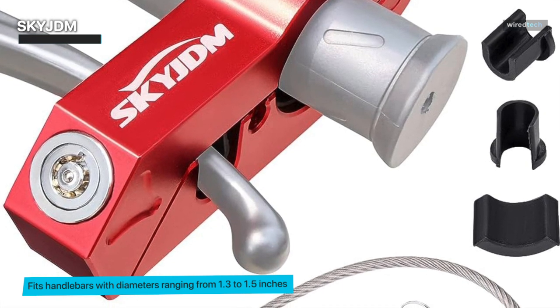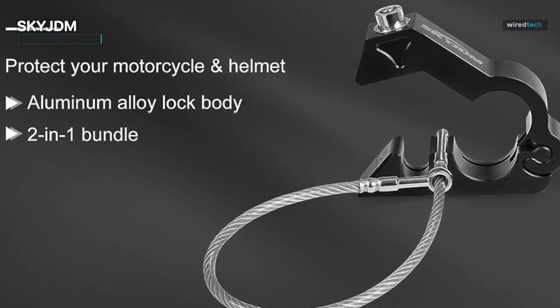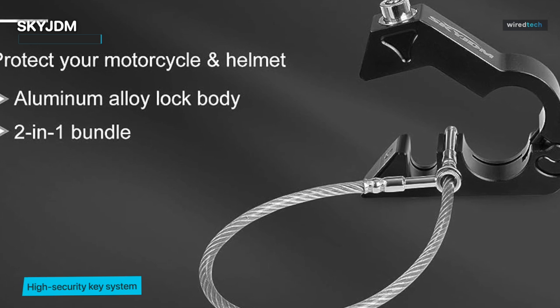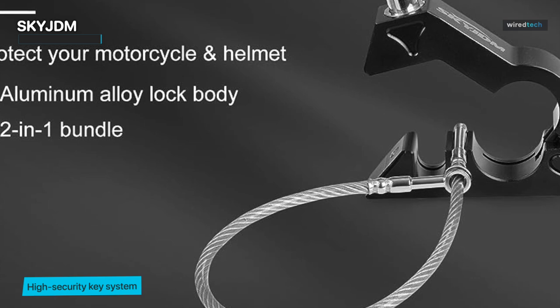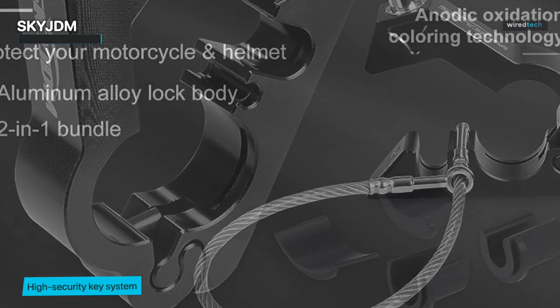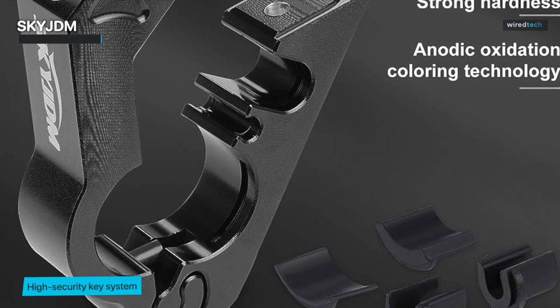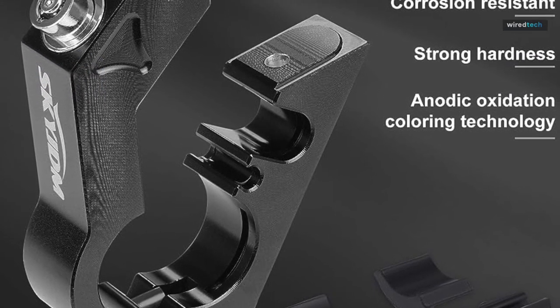No more fumbling with complicated mechanisms, just smooth, secure functionality that gives you peace of mind. The Sky JDM Motorcycle Lock combo also includes a helmet lock. You can secure your helmet alongside your bike — no more carrying your helmet around or leaving it exposed to the elements. This combo is a game changer for every rider who values convenience and security.